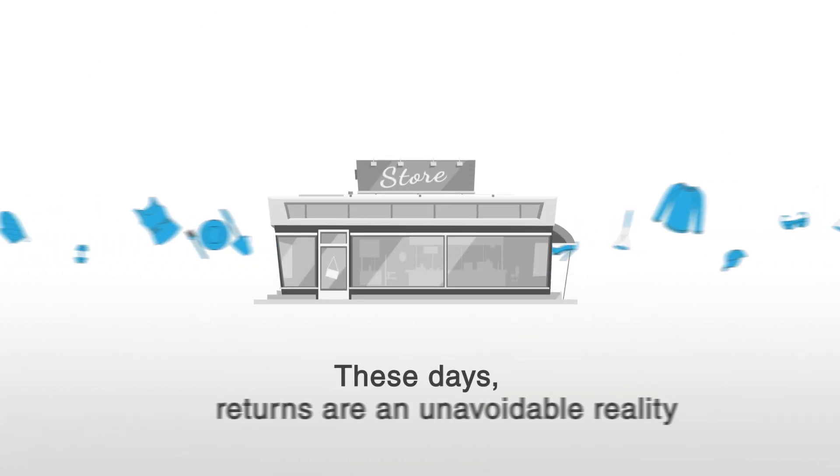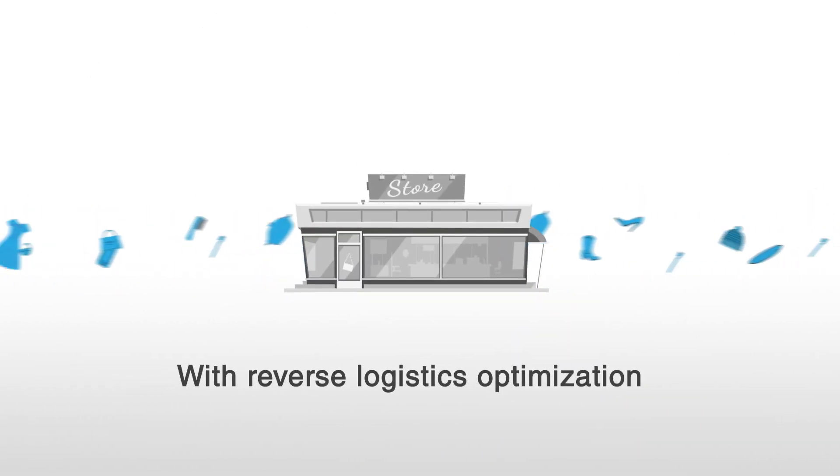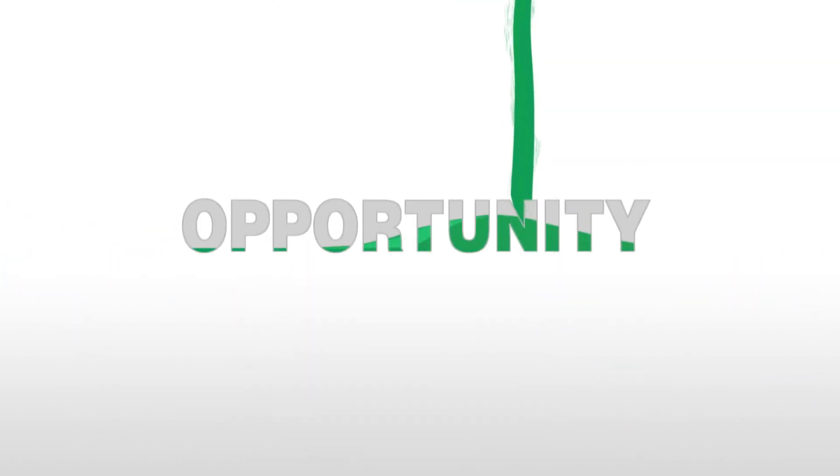These days, returns are an unavoidable reality. But with Reverse Logistics Optimization, you can turn them into an opportunity.